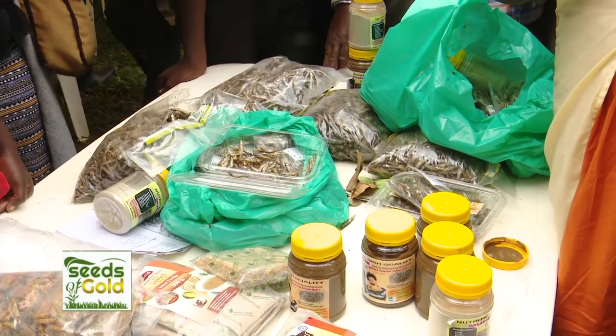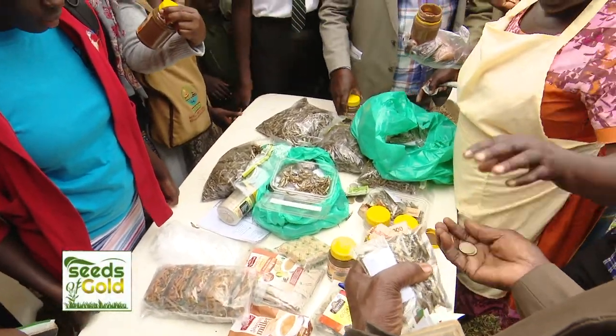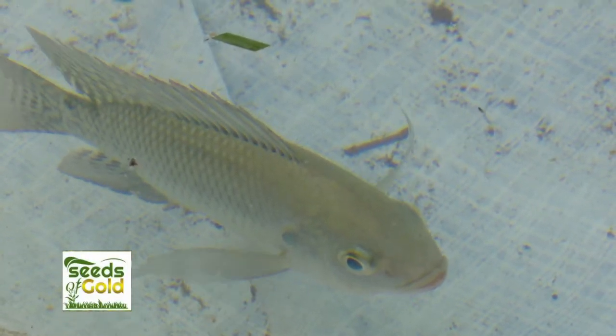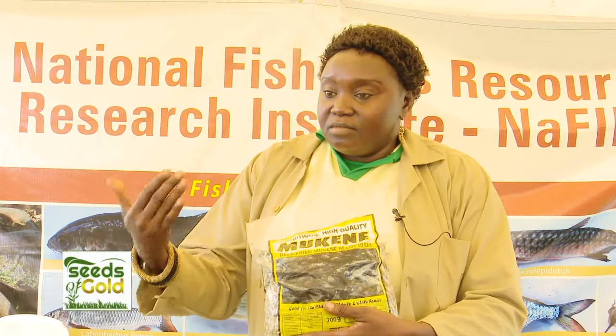Better still, substituting big fish with small fish such as mukene and enkeje, as seen at the farm clinic, could help solve nutritional deficiencies and improve incomes for subsistence farmers. Mukene — some call it omena — is one of the small fishes found in most lakes in Uganda, and it is now becoming very common even for human consumption because of its value.